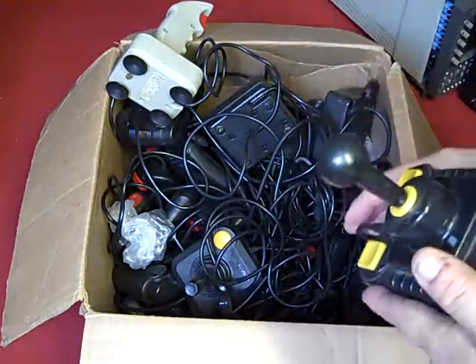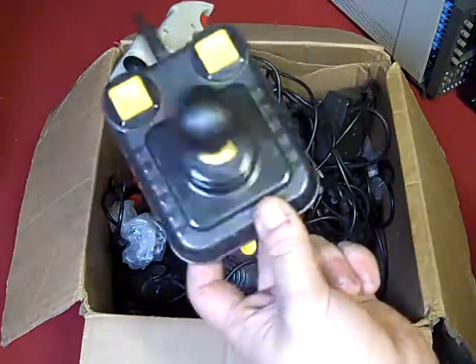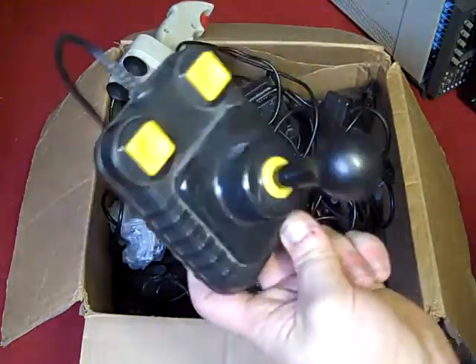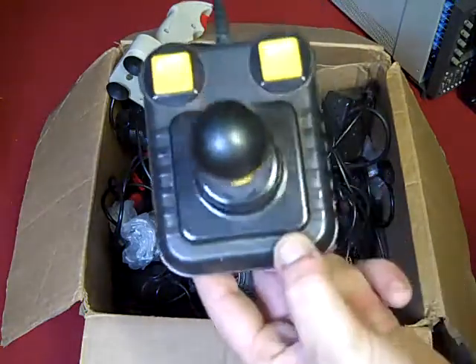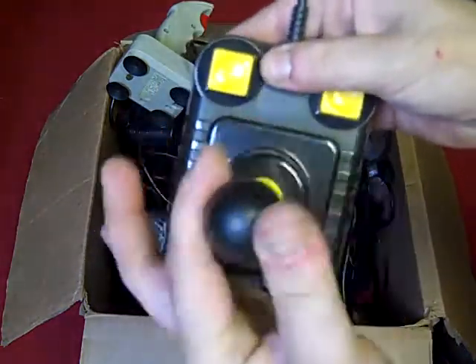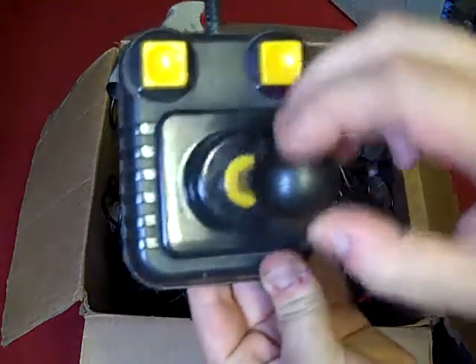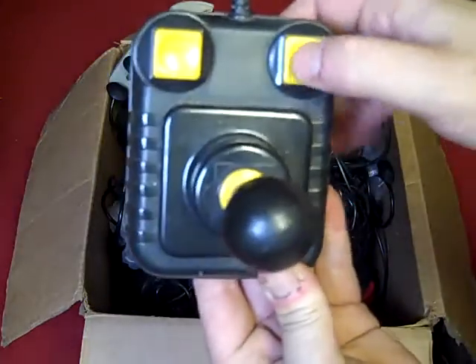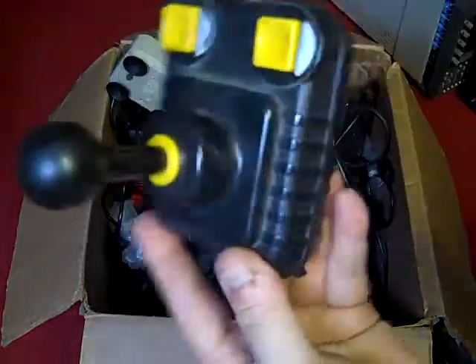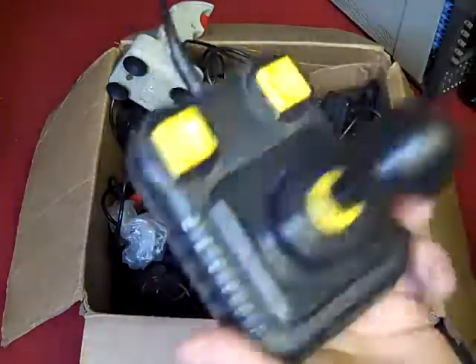I'd spotted this one straight away in the actual auction listing, and I knew it was worth having. That's a genuine Zipstick - these are really really nice joysticks, all micro-switched. I do have one of my own that I've had for years. We'll have to have a look at that and see if it works properly. It's missing its feet - I'd probably put some rubber feet on that rather than the suction cups, because these are a nice joystick to hold in your hand to use.